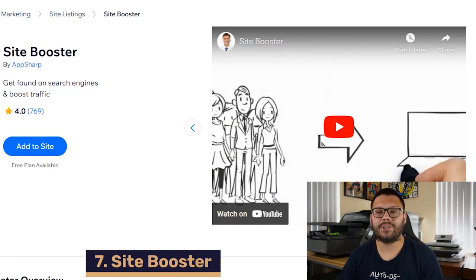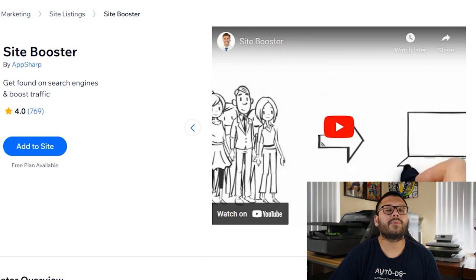Up next on number seven, we have SiteBooster. SiteBooster helps boost the SEO of your website — it'll go through your website and optimize any search terms and keywords, so that way you can rank higher on websites like Google. This app can really help start driving traffic to your website.